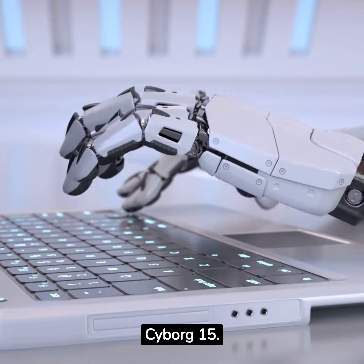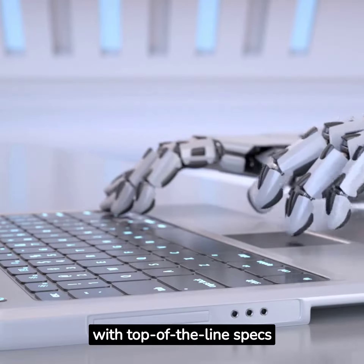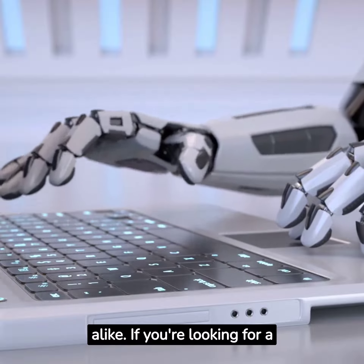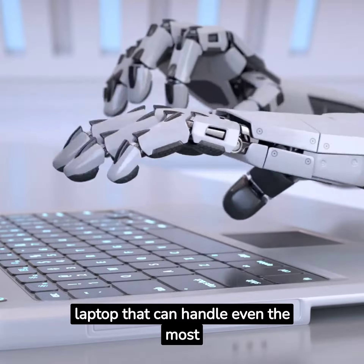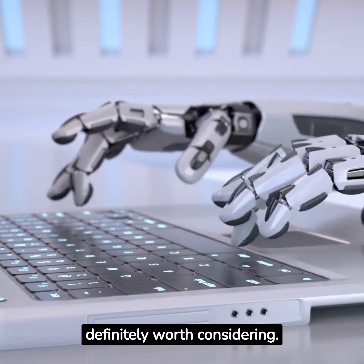Next on our list is the MSI Cyborg 15. This laptop is a powerhouse with top-of-the-line specs and features that make it perfect for gamers and power users alike. If you're looking for a laptop that can handle even the most demanding tasks, the MSI Cyborg 15 is definitely worth considering.